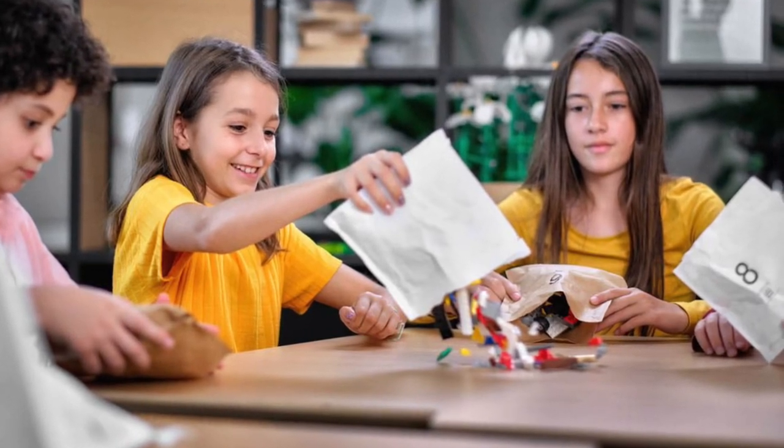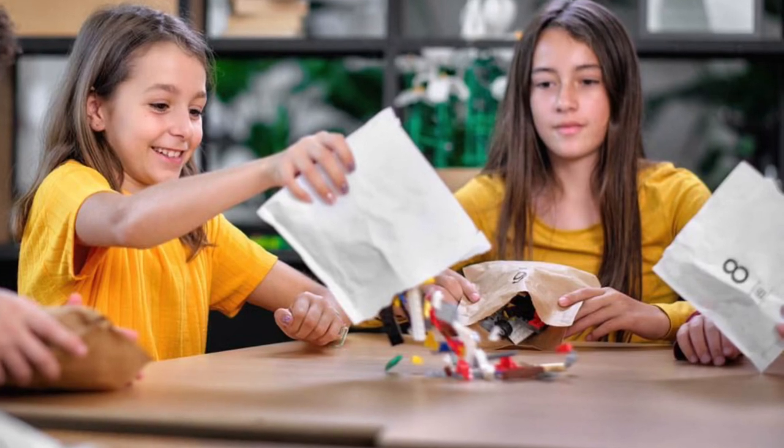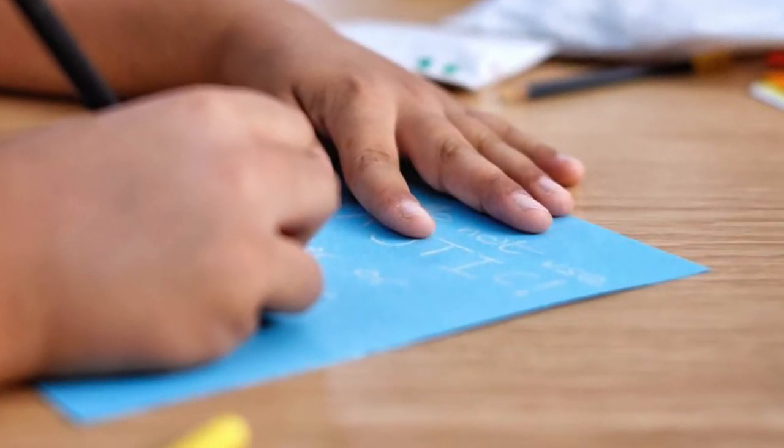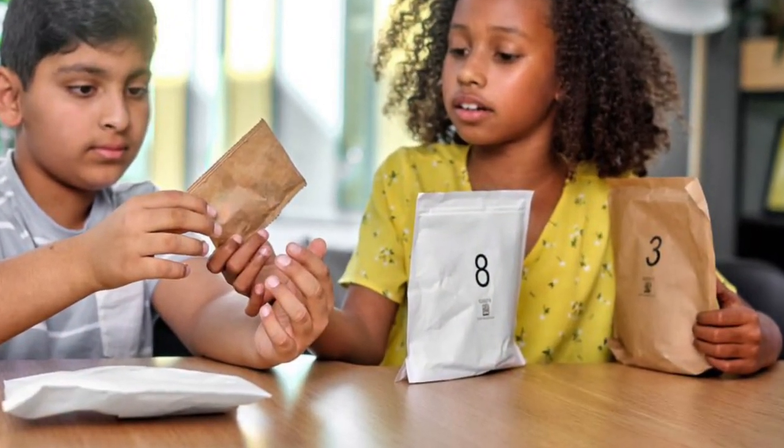Hey, it's JB Brick Fanatic here. Today LEGO announced that they are going to be investing $400 million to accelerate their sustainability efforts, and that next step is going to be paper bags in the LEGO sets.